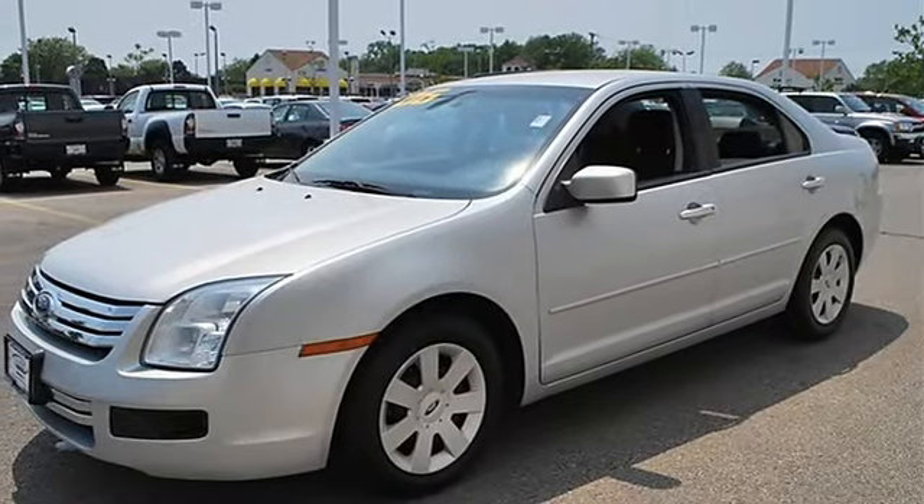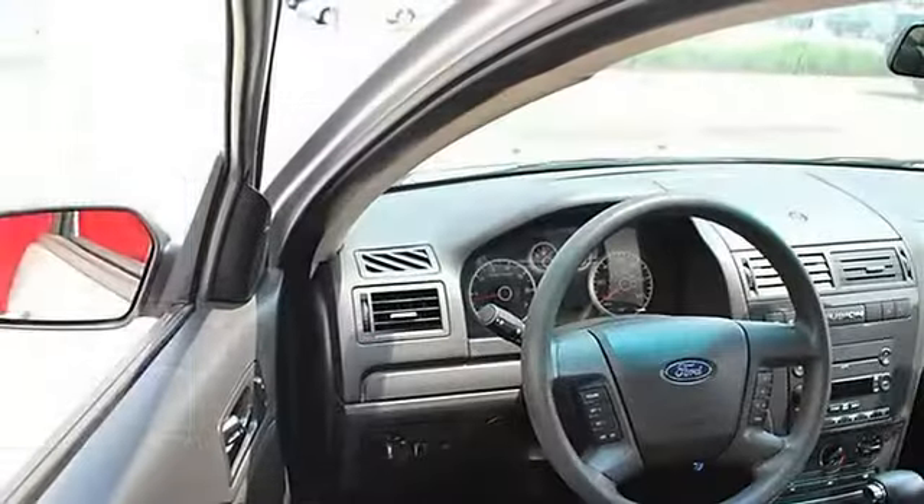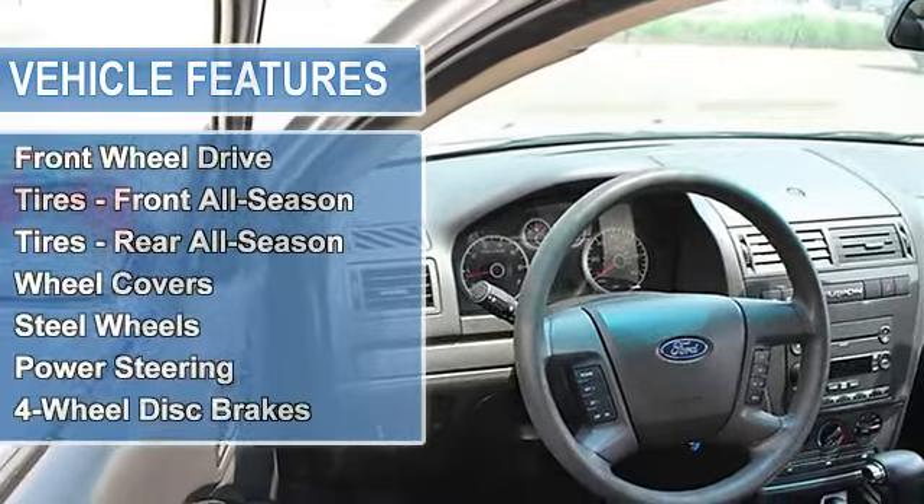Tires front all season, tires rear all season, wheel covers, steel wheels, power steering, four wheel disc brakes.